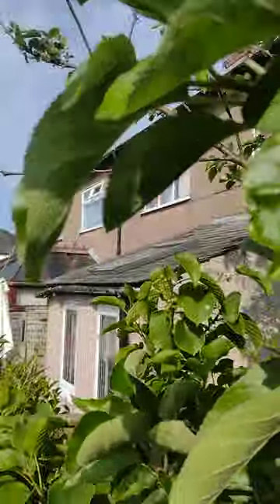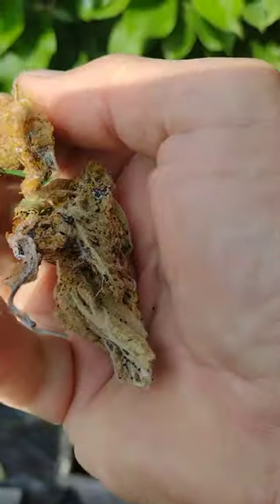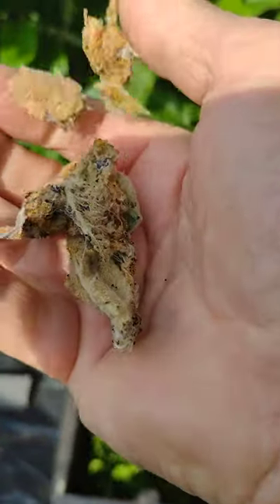The main thing is to try and get them in time before they can defoliate the tree if it's a really bad attack.